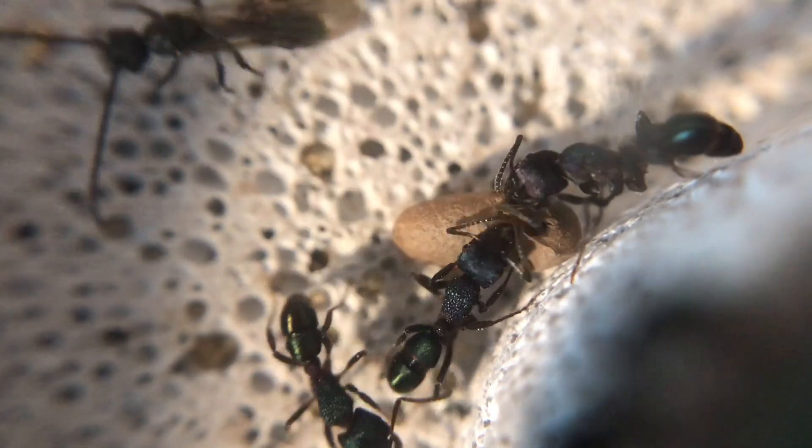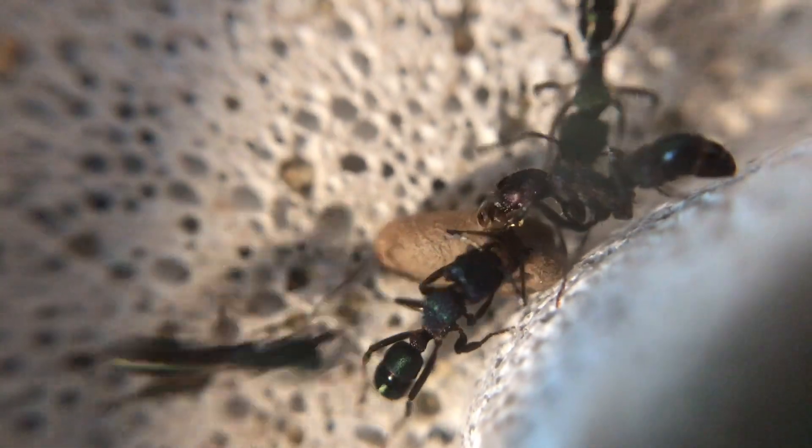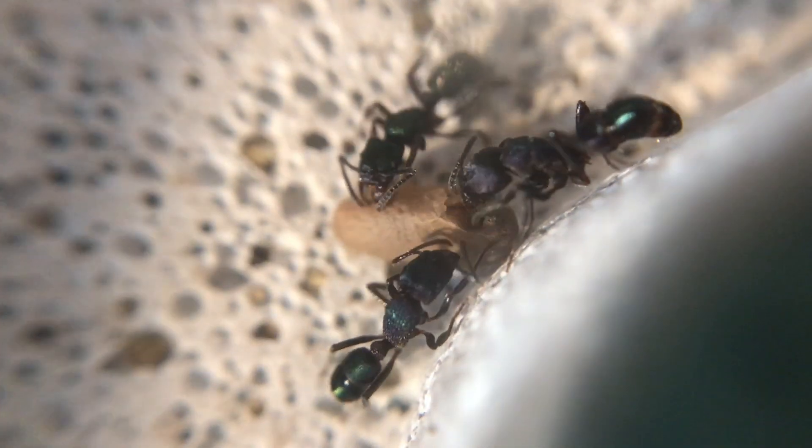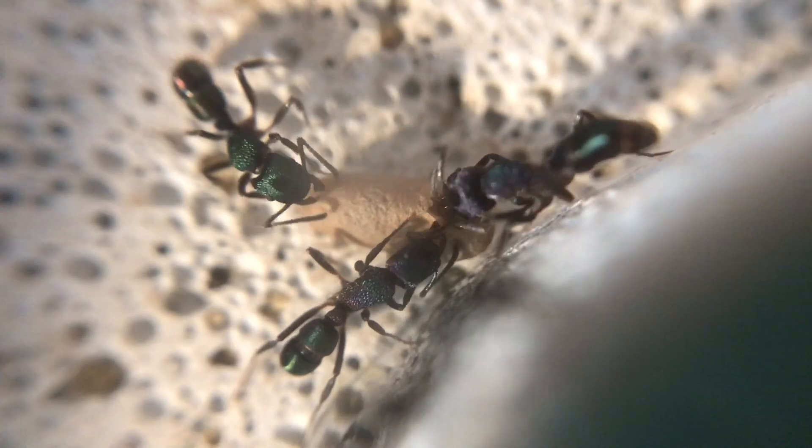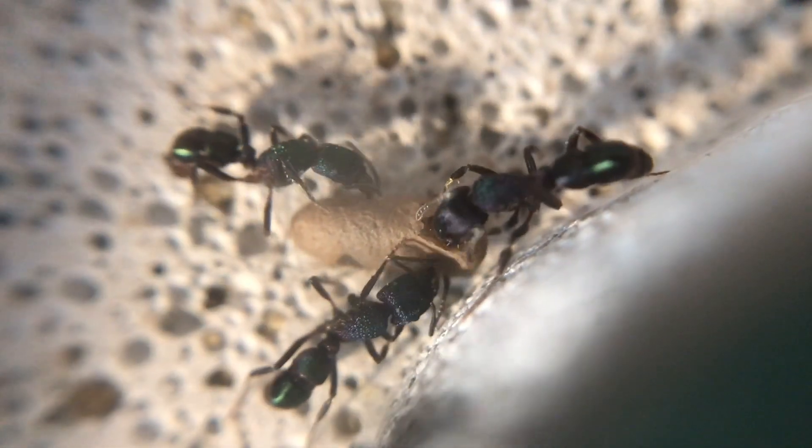You can see there that there are the drones just getting in the way, serving no purpose but just being annoying. They're not going to help the worker get out, but the workers here are trying their best, which is really cool.